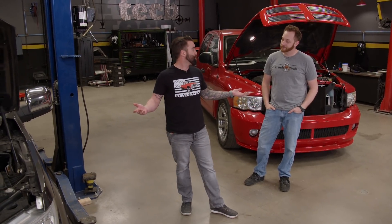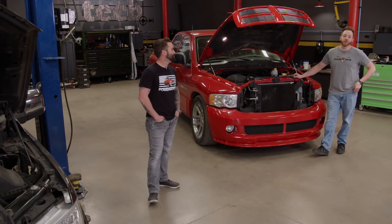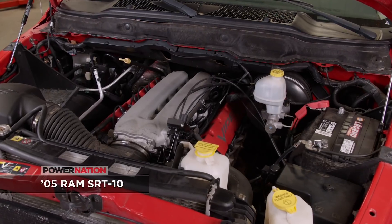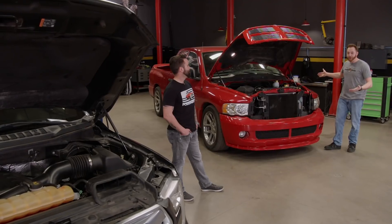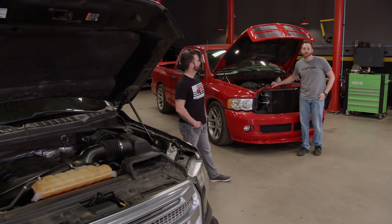It's all about how competitive we could actually make them and just have fun with it. The truck I chose is the 2005 Dodge Ram SRT10 quad cab. This thing comes with an 8.3-liter V10 under the hood, puts down 505 horsepower, and it's probably one of the best-looking pickups ever to roll off the assembly line.